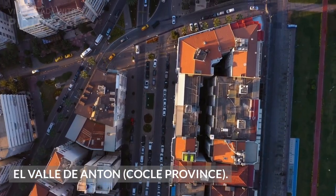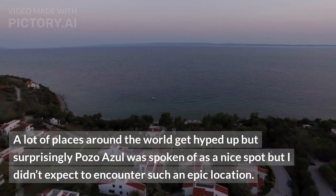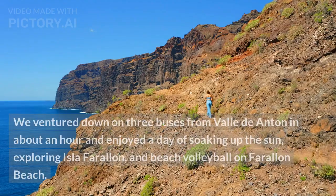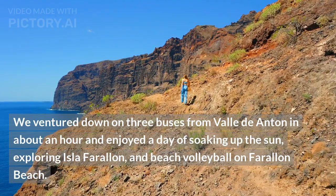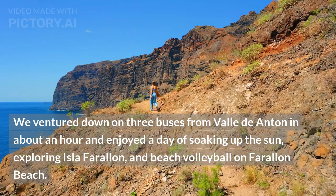A lot of places around the world get hyped up, but surprisingly Pozo Azul was spoken of as a nice spot — but I didn't expect to encounter such an epic location. We ventured down on three buses from Valle de Antón in about an hour and enjoyed a day of soaking up the sun, exploring Isla Farallon, and beach volleyball on Farallon Beach.